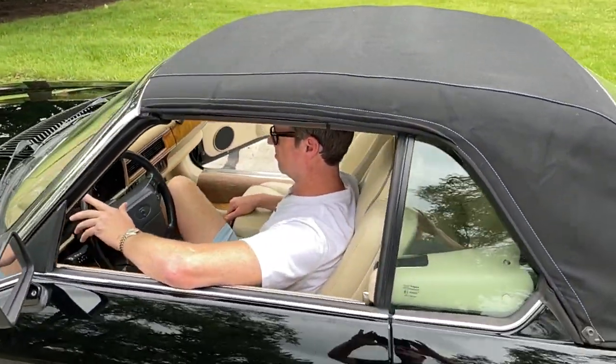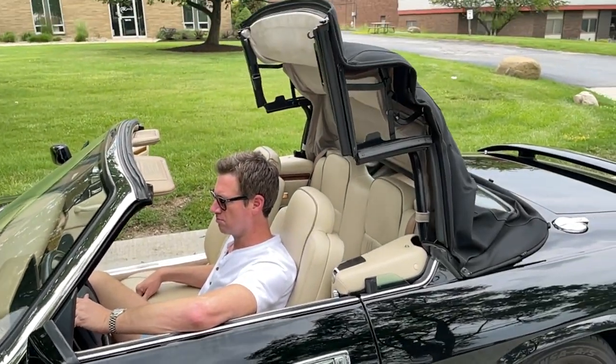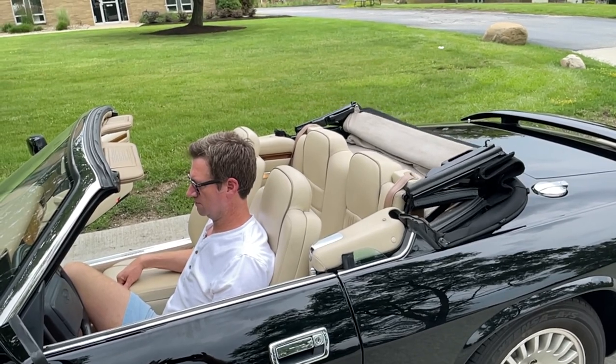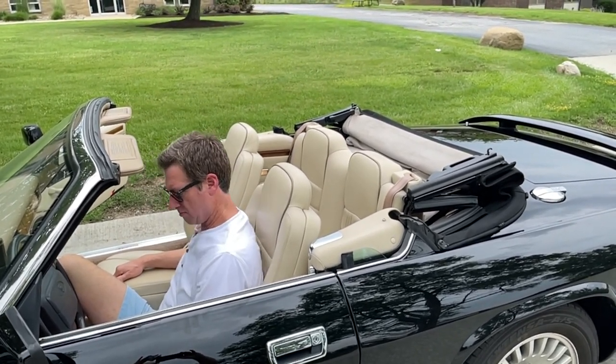Okay, so reverse the process — just put your top down. There we go. And you have to disengage the handbrake to move forward. There we go, that's it.